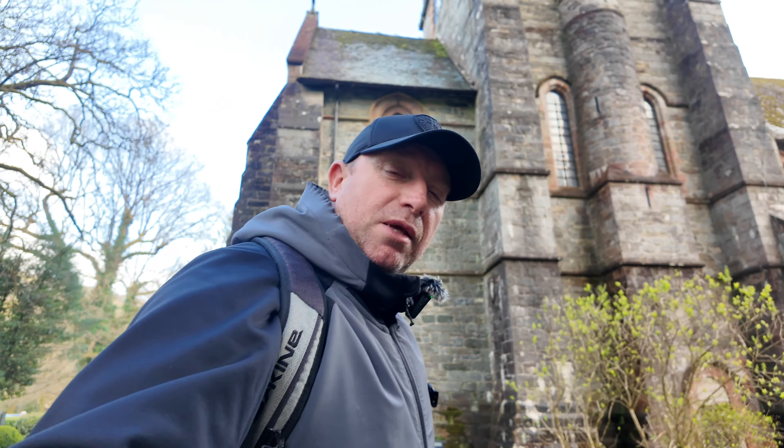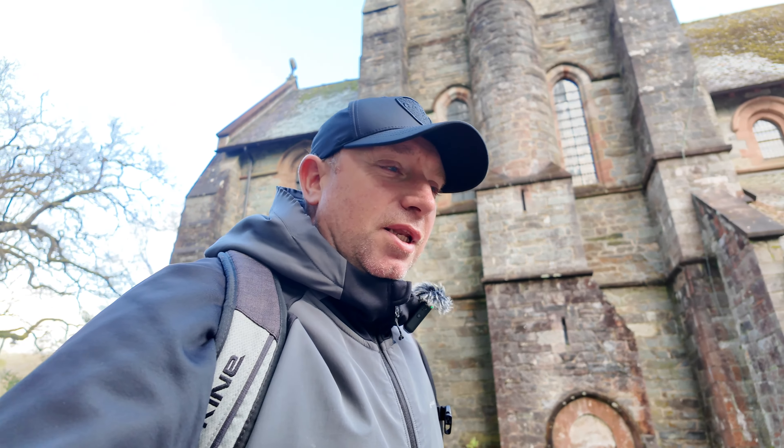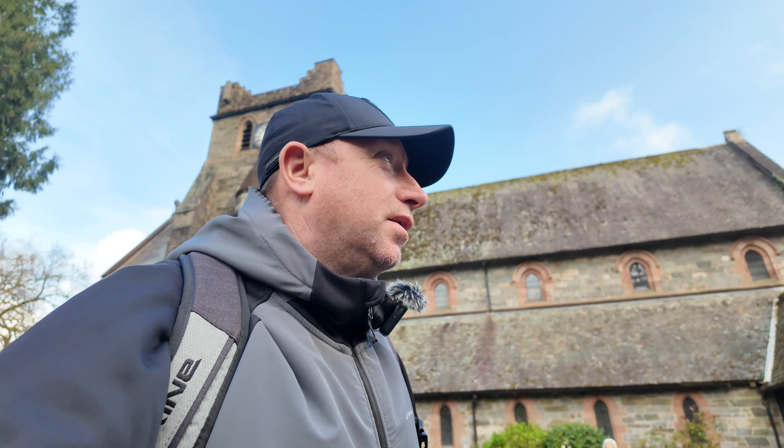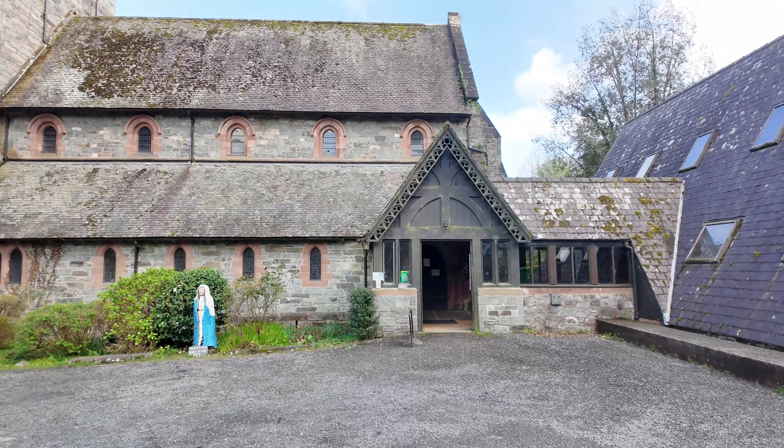So the first port of call behind me is Saint Mary's Church. The church broke ground in 1870 and was finished in 1907, so around 37 years to build. The cost was five thousand pounds at the time, which in today's money equates to around half a million — I think it said four hundred and seventy thousand, but let's call it half a million. Don't account for the cost to maintain over the years, but yeah, it's a stunning place as you can see.